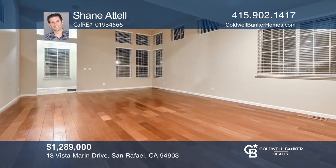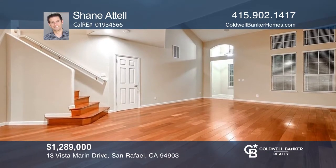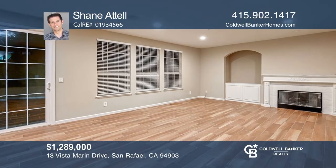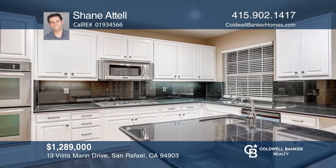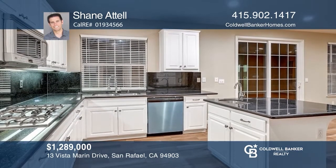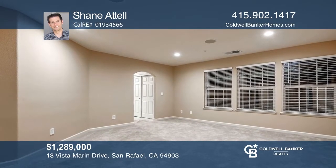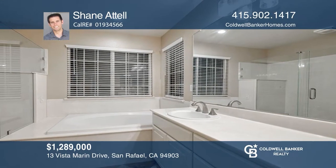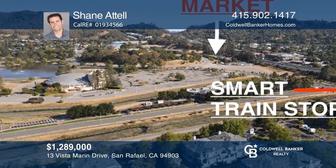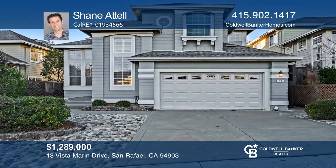This beautiful contemporary home features a private sunny yard and a cool outdoor area that backs to open space. It offers soaring ceilings in the living and dining room and a great room with casual dining, a fireplace, and leads out to the flat patio and backyard. The kitchen features a beautiful island and counters, mostly stainless appliances, plus a five-burner gas cooktop. The luxurious primary bedroom features a tub and shower, a large walk-in closet, plus dual sink vanity. It shows like a newer home with recent construction and refinished features. Contact Shane Attell to see how to make it yours.